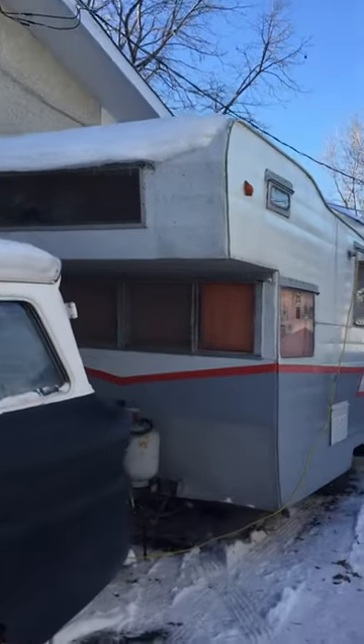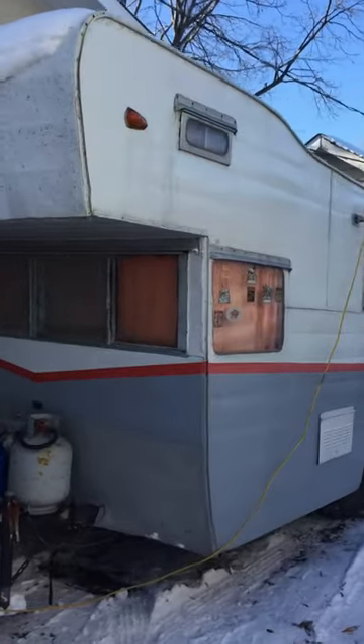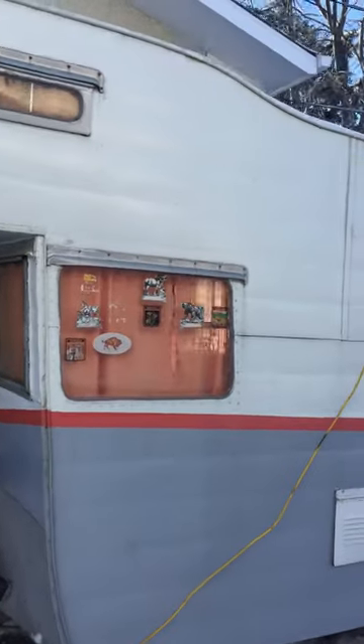And there is my 1961 Shasta Camper, Astrodome.